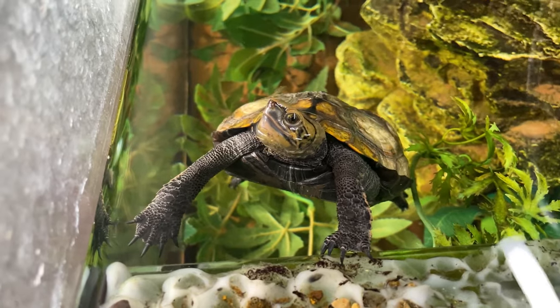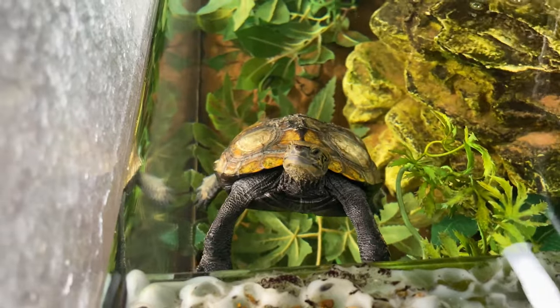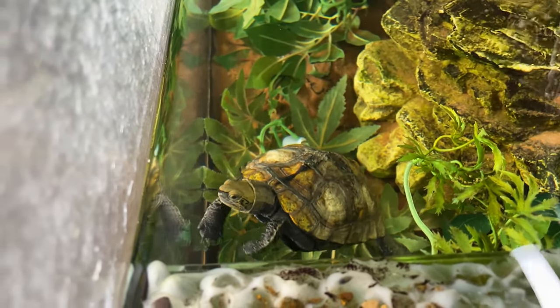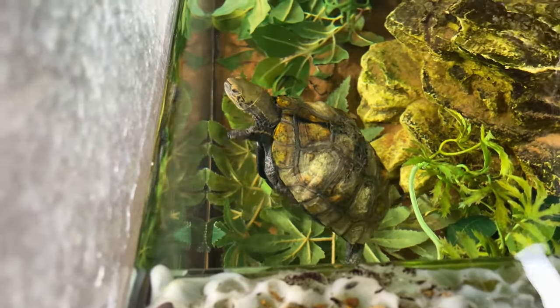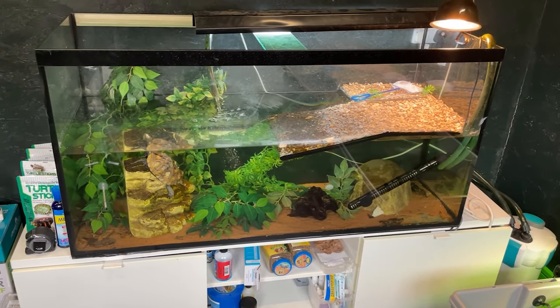However, you can touch and move the turtle if there is an immediate danger to its life — things such as a main road or animals like cats and dogs. If this happens, contain the animal. You can do this by putting it in a cardboard box with a damp or dry towel depending on the weather.